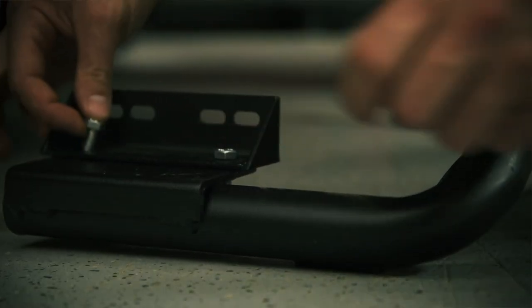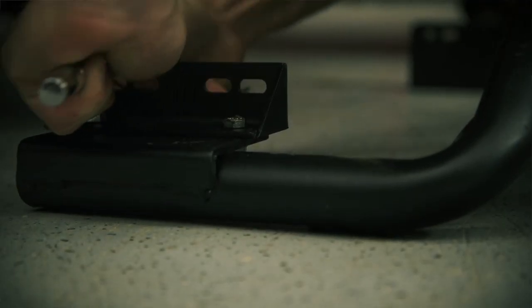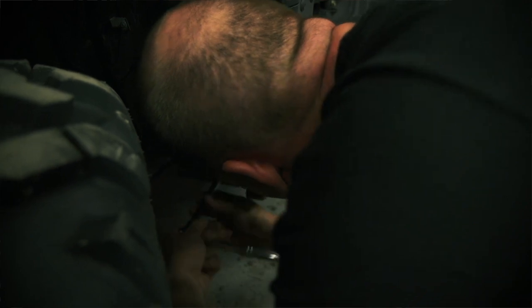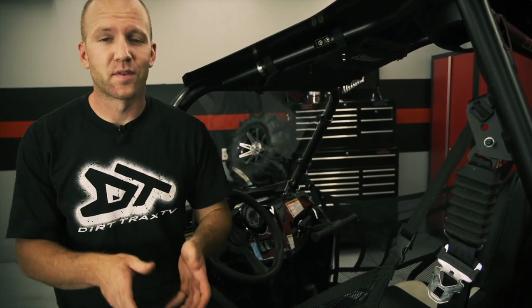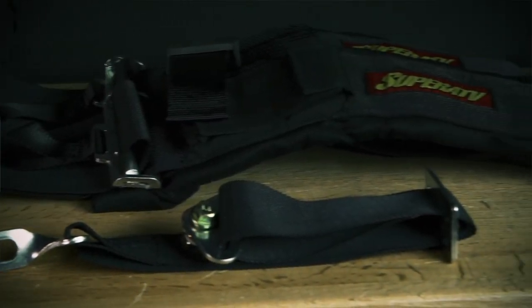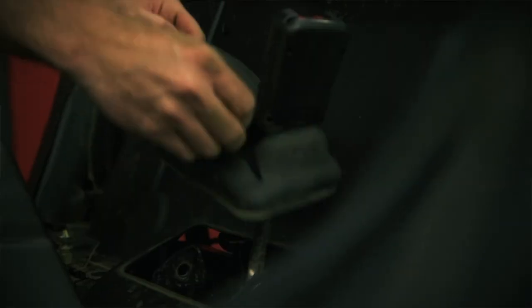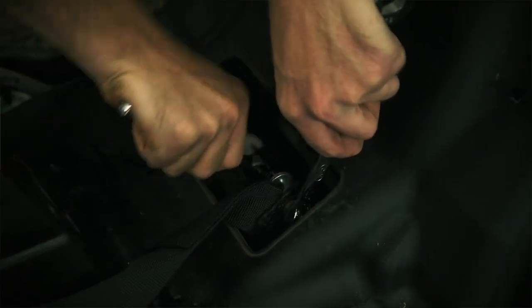The Super ATV rock sliders are the perfect match for both form and function — making the Razor look great while adding the protection of a low-slung rock contactor. They bolt on very easily and will help when truly putting the STI Rocktain tires to use crawling gnarly terrain. While rock sliders keep your rig safe from abuse, it's always important to keep yourself safe too. Included in the list of goodies from Super ATV were five-point harnesses — they not only keep you more securely seated and allow for better vehicle control, they ensure that in a worst-case scenario, you stay firmly planted within the vehicle, minimizing potential injury.